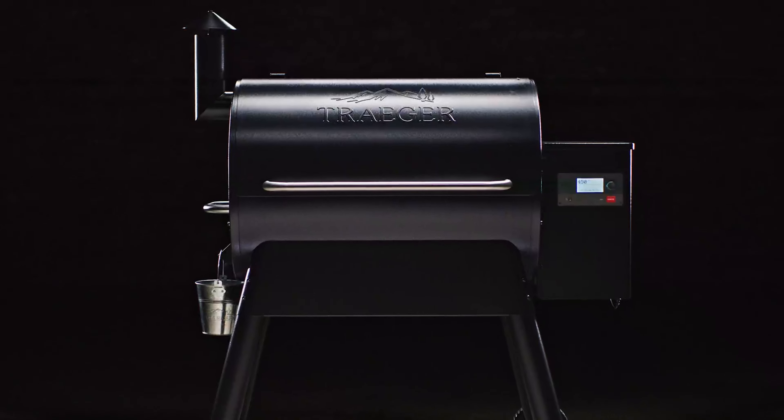What sets the Tailgater apart from other portable grills is its versatility. Whether you're tailgating, camping, or enjoying a weekend at the cabin, this grill can do it all. One small downside is that the grill's capacity is limited compared to larger models. However, this is a minor inconvenience for the convenience and portability it offers. Overall, the Traeger Tailgater Pellet Grill is a fantastic option for anyone who loves wood-fired flavor on the go. Its ease of use, precision temperature control, and versatility make it a standout choice in the portable grill market.